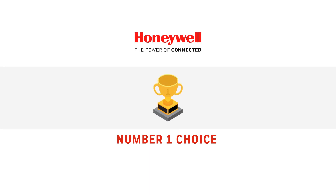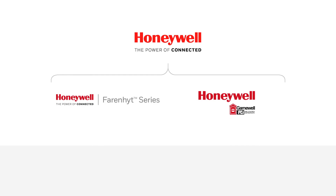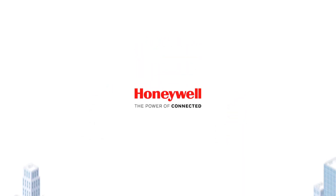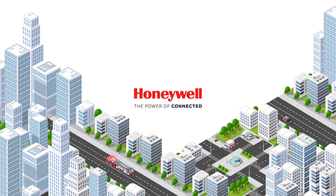UL 2524 product performance listing for BDA manufacturers ensures systems adhere to these strict IFC and NFPA codes. Honeywell is the first fire and life safety company to market a fully integrated, UL 2524 listed BDA solution. Honeywell's bi-directional amplifier, available from your local, independently owned, authorized distributor, meets all frequency requirements in all jurisdictions requiring Class B BDAs, and exceeds NFPA and IFC specifications, helping to protect occupants and the emergency teams who risk their lives to protect them.